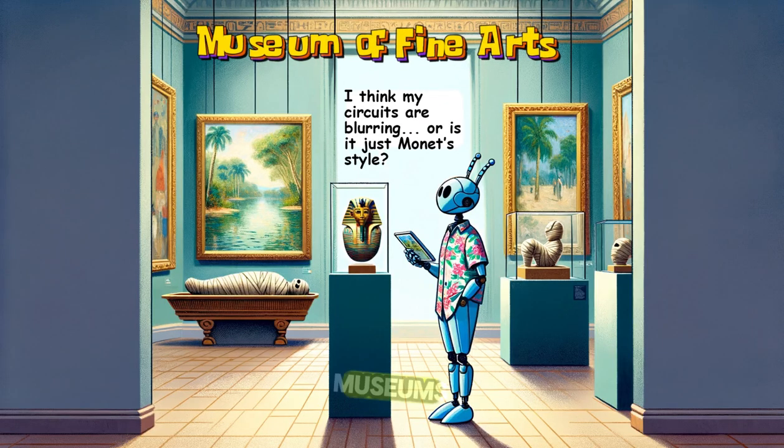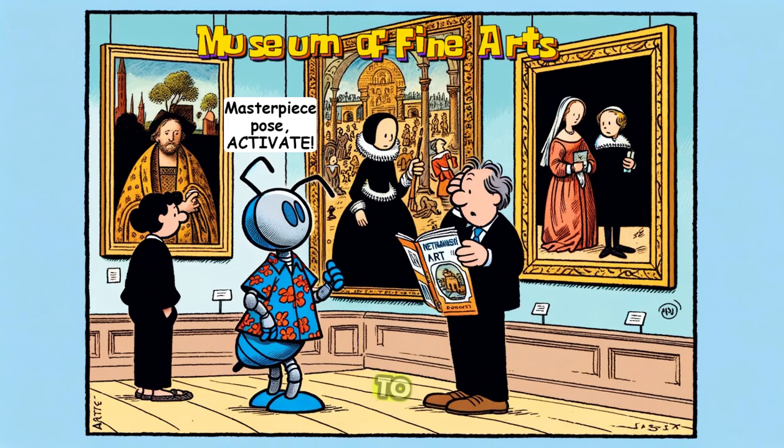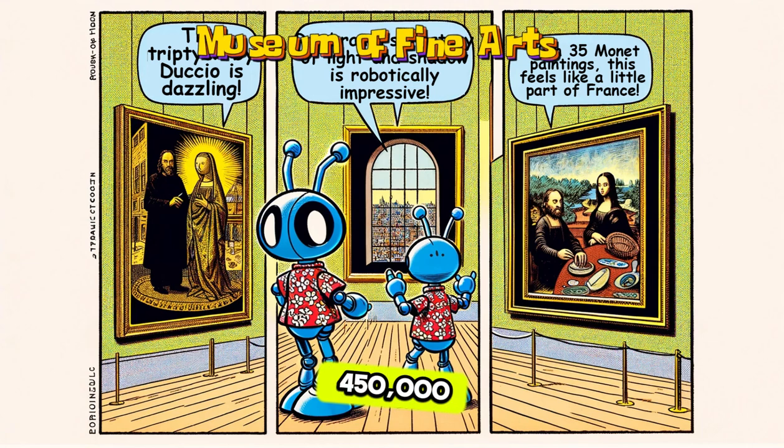One of the largest museums in the world, it has everything from Egyptian mummies to famous paintings. There are over 450,000 works of art here. That's a lot of art.